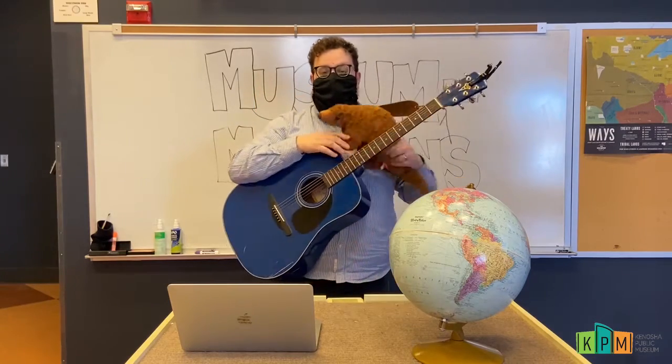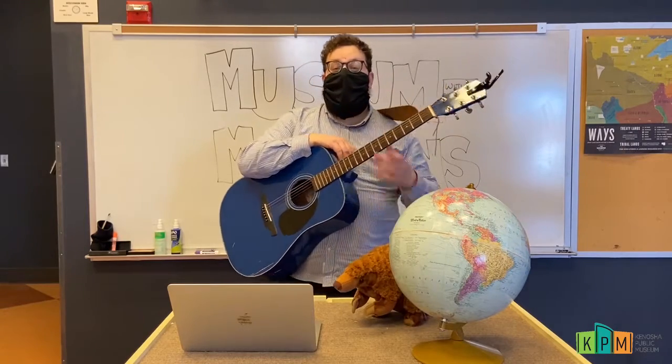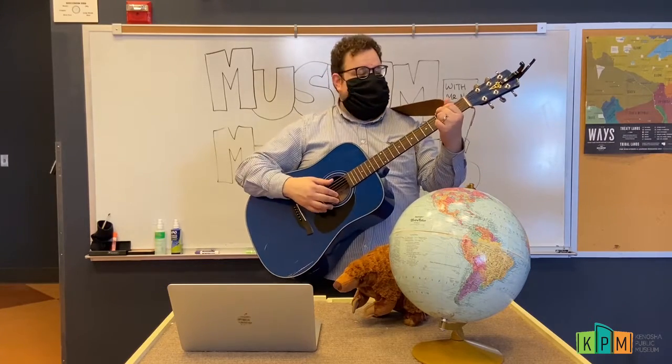Good morning everybody and welcome to Museum Munchkins. I'm Mr. Nick and today we are learning all about pangolins. We're going to start off by singing a pangolin song, if you want to stand up on your feet. This song is called I'm a Little Pangolin and it goes like this.